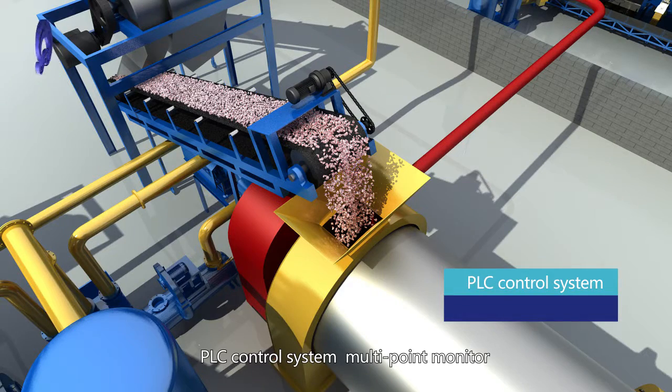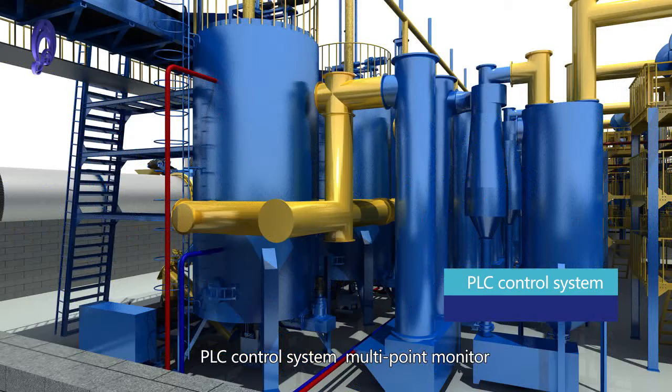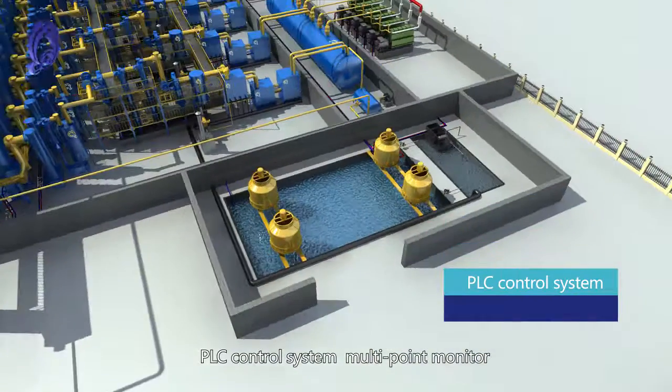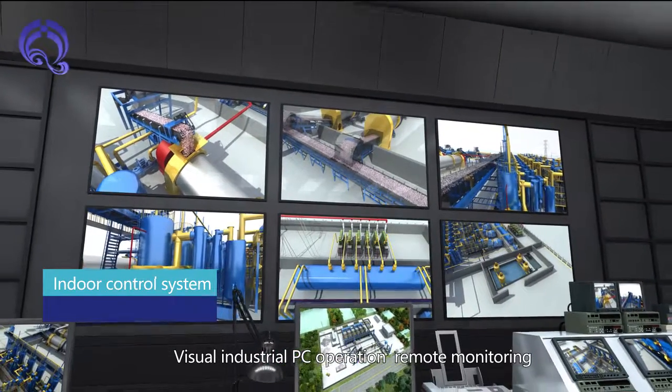The PLC control system provides multi-point monitoring with an indoor control system, visual industrial PC operation, and remote monitoring capability.